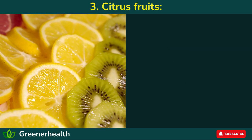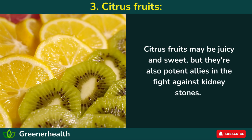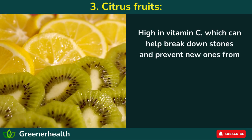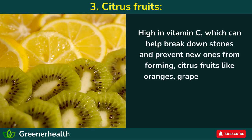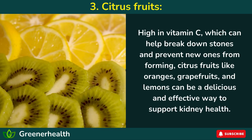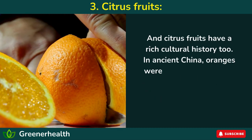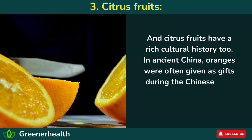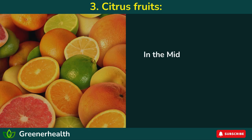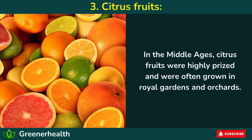Number 3: Citrus fruits. Citrus fruits may be juicy and sweet, but they're also potent allies in the fight against kidney stones. High in vitamin C, which can help break down stones and prevent new ones from forming, citrus fruits like oranges, grapefruits, and lemons can be a delicious and effective way to support kidney health. Citrus fruits have a rich cultural history too — in ancient China, oranges were often given as gifts during the Chinese New Year, symbolizing good luck and prosperity. In the Middle Ages, citrus fruits were highly prized and were often grown in royal gardens and orchards.